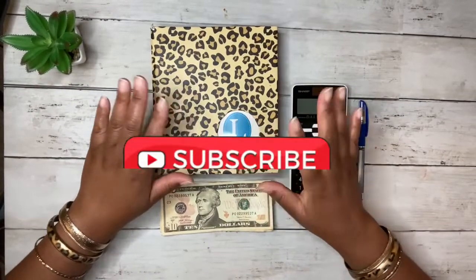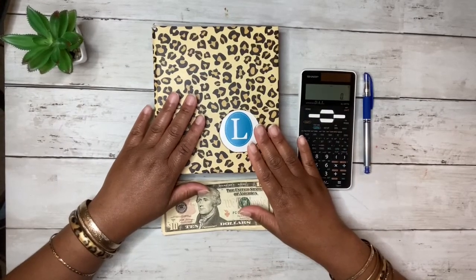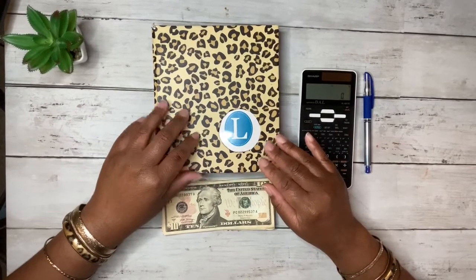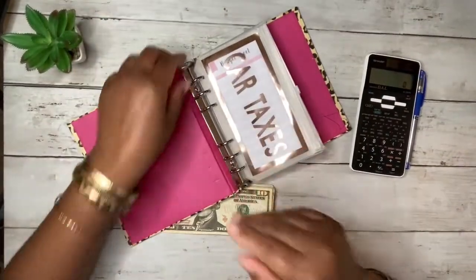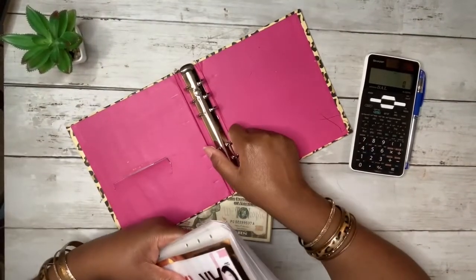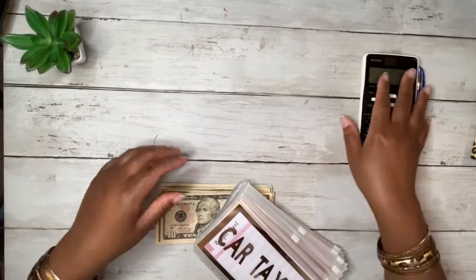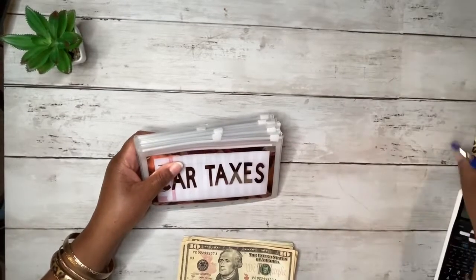We're gonna jump on into this cash stuffing and it's not gonna be a lot — only about $200 — because the struggle has been real this month and really the whole summer. I've had some challenges, but oh well, we're making it through. God is able.